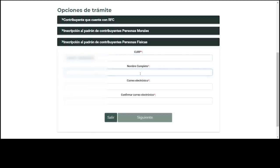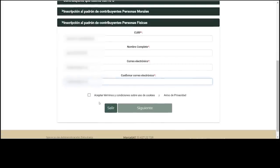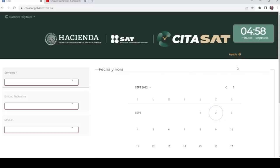Put in the CURP, your complete name, your email, confirm your email, accept the terms and conditions for use of cookies, and prove you're not a robot. You're then going to be taken to the scheduling screen. You'll see a clock — you only have five minutes to get this done.